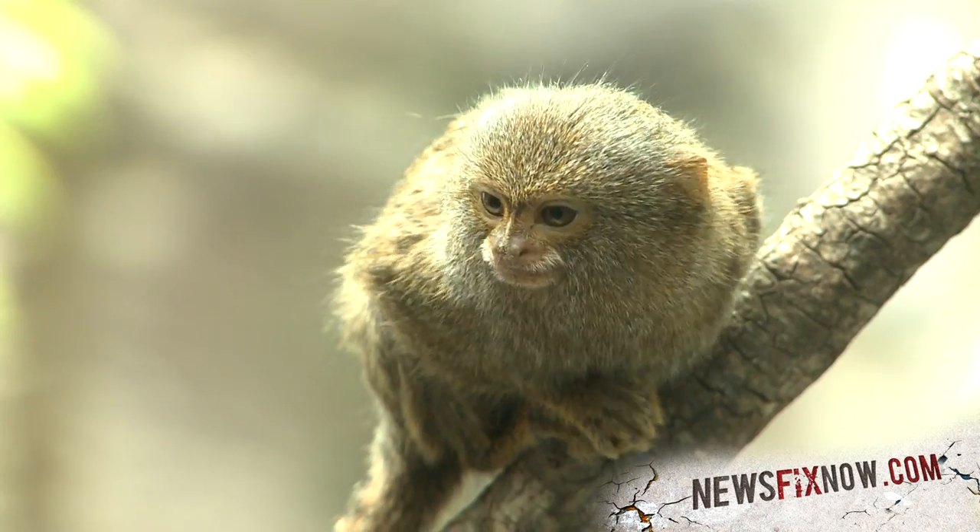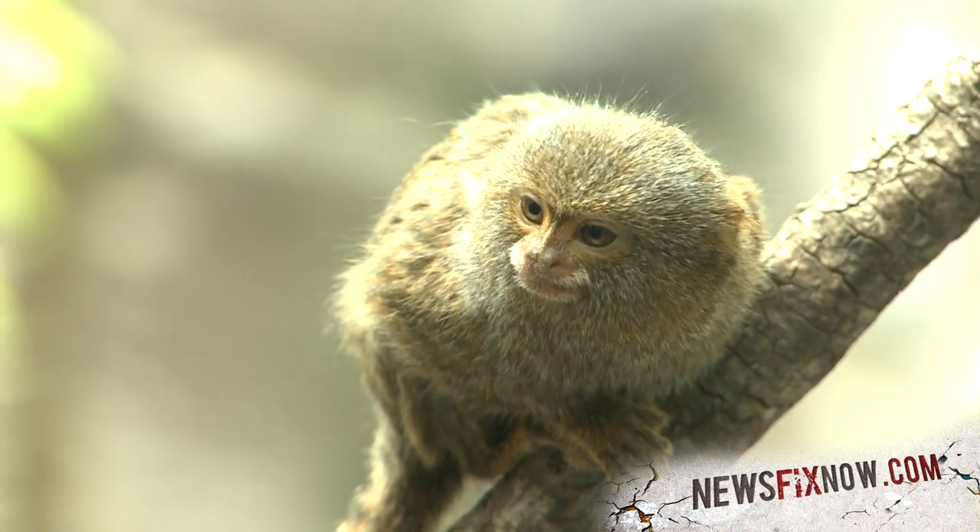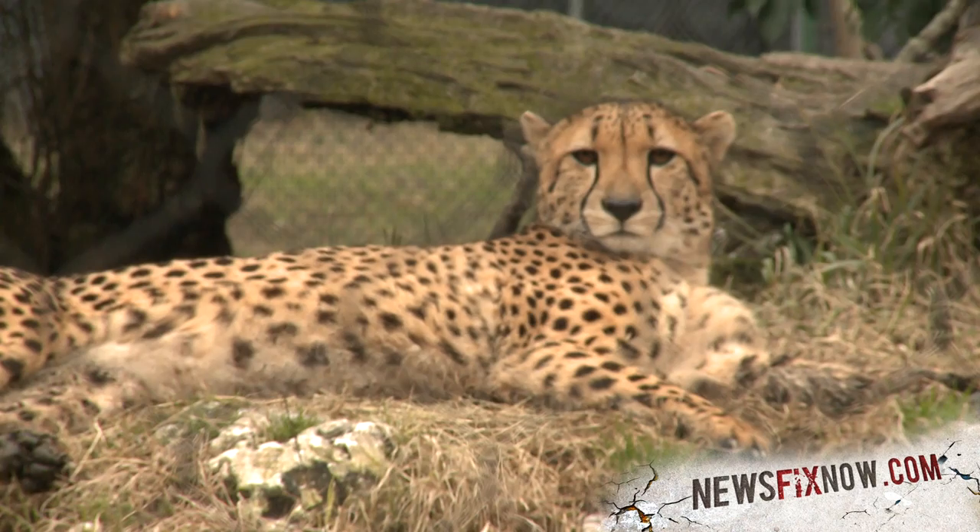Next time, we'll tell you why not all animals can be domesticated. Oh, and we humans sure have tried.